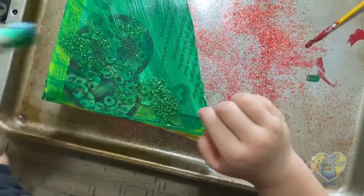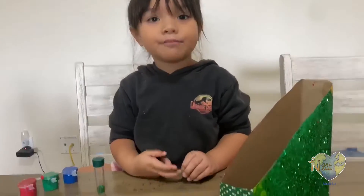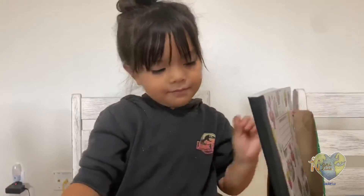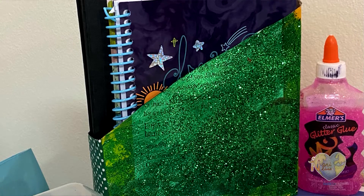It's so sparkly. Now I'm ready for it to dry. Now I'm going to show you how to put another book inside. Now my desk is nice and organized.